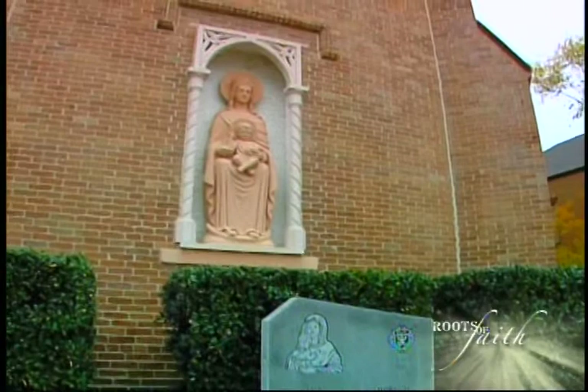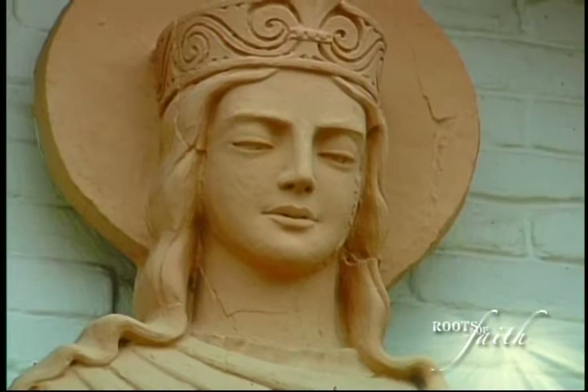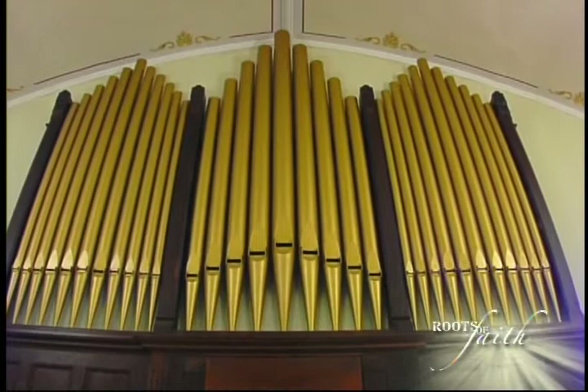There's also a statue in the niche outside — that's the Our Lady of Peace statue. It was donated by the Savant family here in Vacherie, and they also donated the organ as well. I believe it was under Father Barbier.